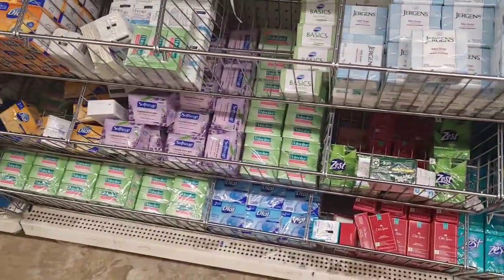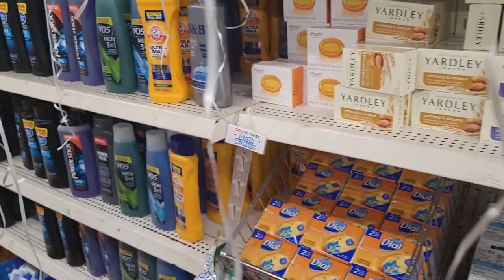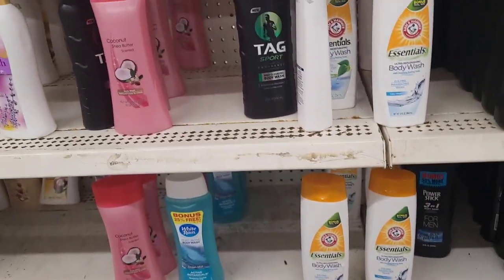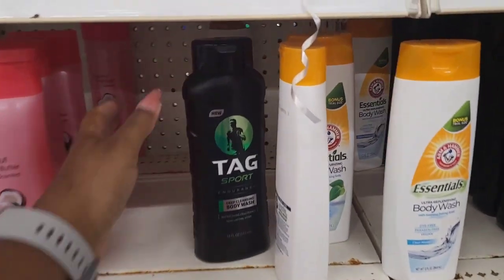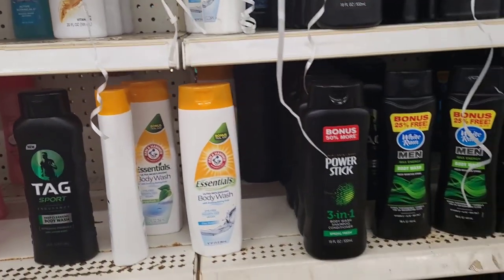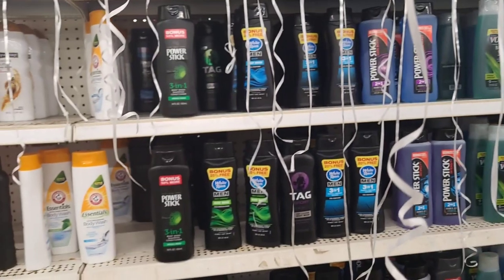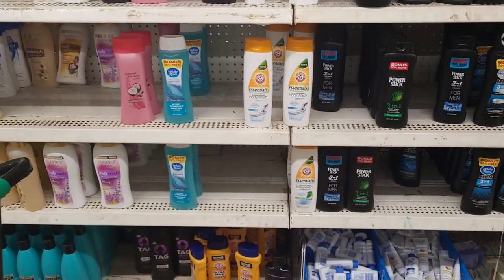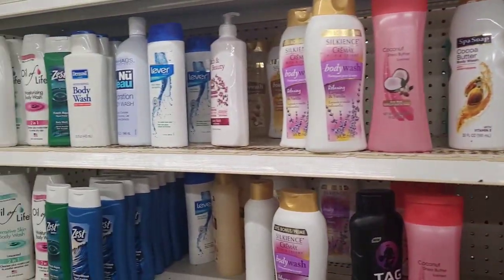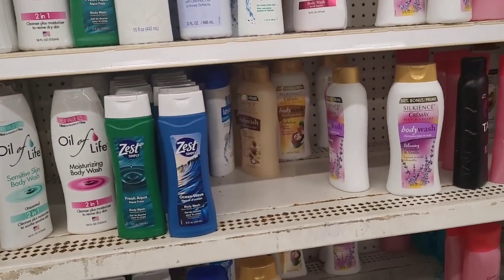Whole bunch of soap and I'm in the section with the balloon strings - y'all excuse the balloon strings. They still have out their Tag Sport Endurance and Dominate - the only ones I'm seeing are the purple and the green. They have the little body sprays with those as well, and Fist and their other body washes. Lever, and they have some Arm and Hammer down there.